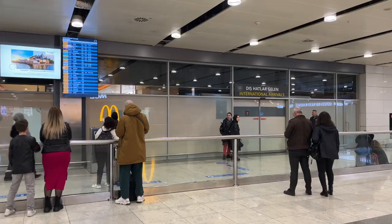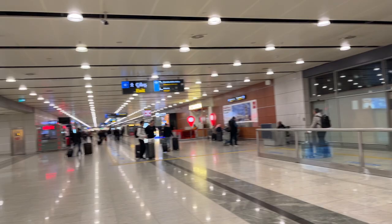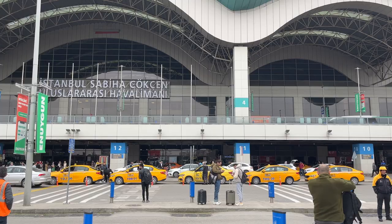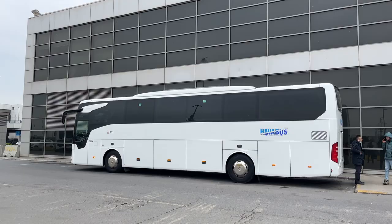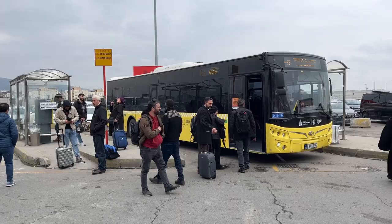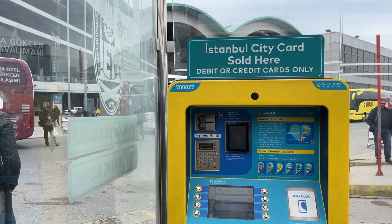If you want to use one of the other three vehicles, turn right when you exit the International Arrivals Gate. Taxis are waiting for customers right at the exit. You can pay for Havabus buses in US dollars or Euros. In order to get on the city bus numbered E11, you must buy an Istanbul city card from the machine next to the stop and load money. You cannot get into the vehicle without a card, and drivers absolutely cannot accept cash.